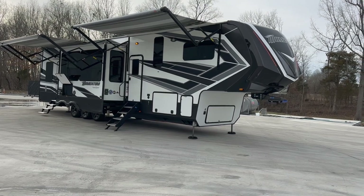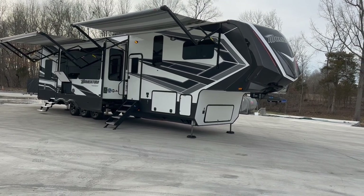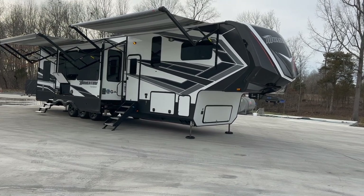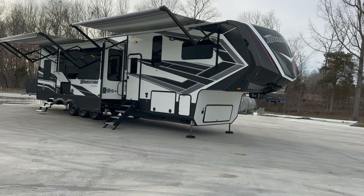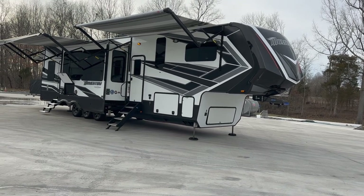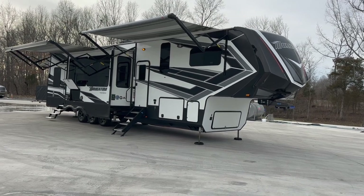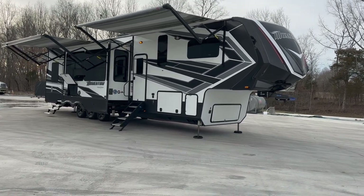Really high quality construction from the folks at Grand Design. Aluminum framed toy hauler, fiberglass exterior. It's just nice. I like it. Four awnings total, as you can see — three on the passenger side and then one that extends out over the rear patio.